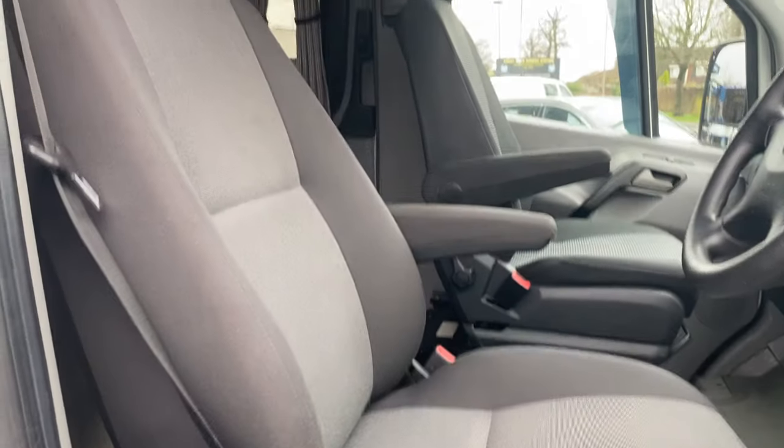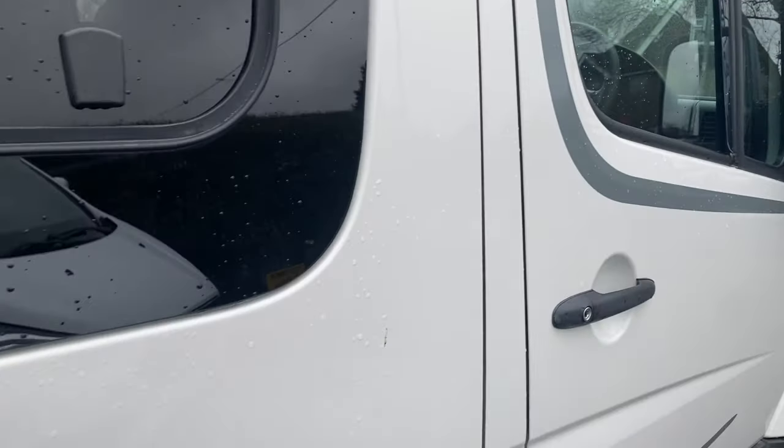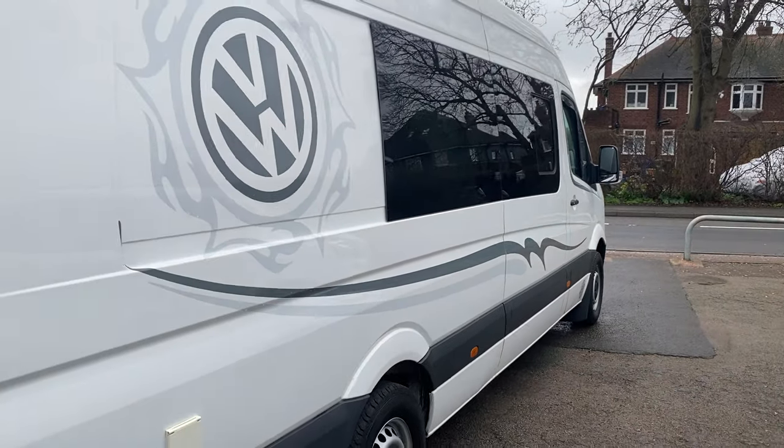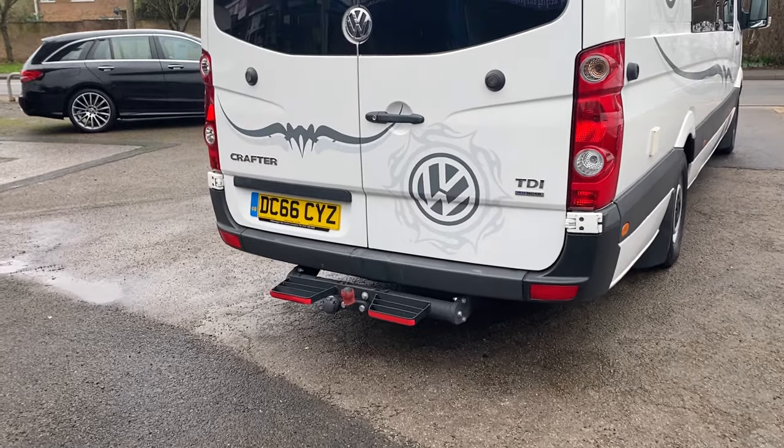Nice and tidy. Fresh conversion, never used. Never been slept in. Toilet's never been used, all brand new. This one's got a tow bar on it, as you can see.